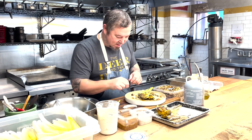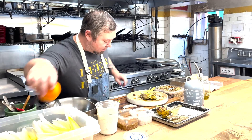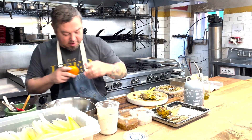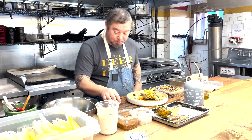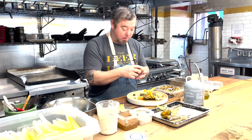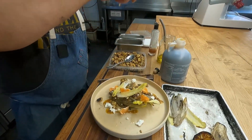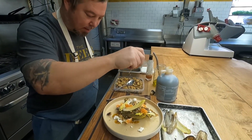We have a couple more things to add for acid. We brought these beautiful satsumas — they look great. We've got some citrus and this amazing charred Meyer lemon. When you char them like that, it kind of releases a lot of the juice.